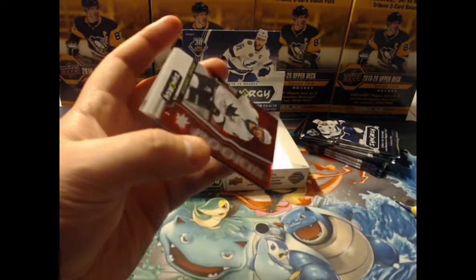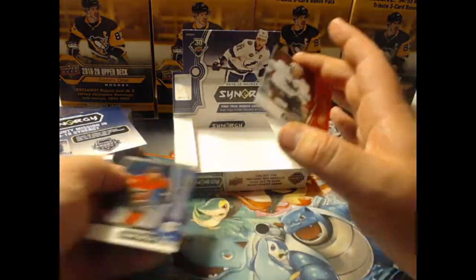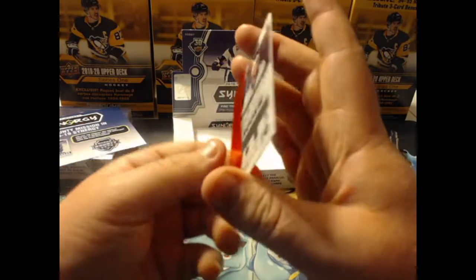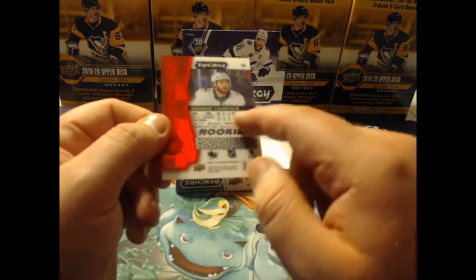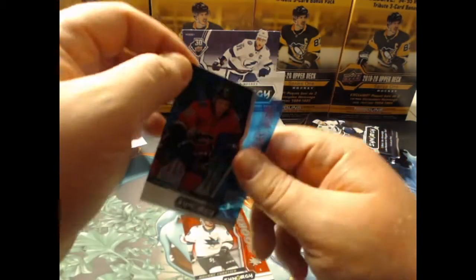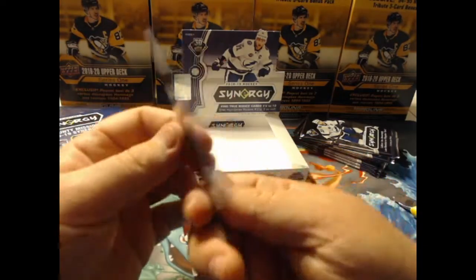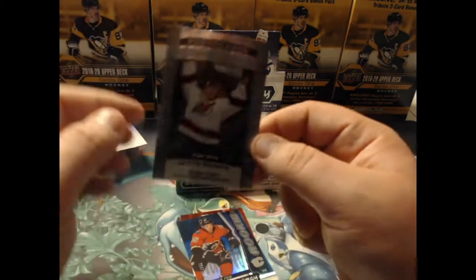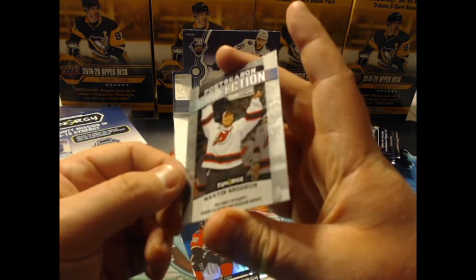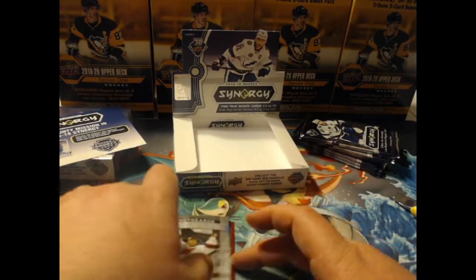Pack number one done. We have one numbered card of Spencer Foo — probably not the sexiest name if you want to open up something, but we do like that. Pack two: lots of rookies in these — this has definitely changed from current years. Christian Vaseline, rookie. We have Exceptional Talent, number out of 749. We have a green parallel Noel Julesen out of 299. And then we have a Significant Selection: Connor McDavid, 2015 first round, first pick. The store has since started selling these $10 more a pack — absolutely crazy.